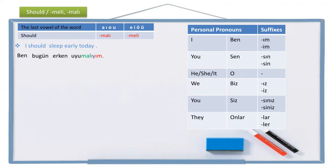Another example: 'You should study more.' You is sen, more is daha fazla, study is ders çalış. Should study becomes ders çalışmalı, and adding the personal suffix -sın gives ders çalışmalısın. The full sentence is: Sen daha fazla ders çalışmalısın.